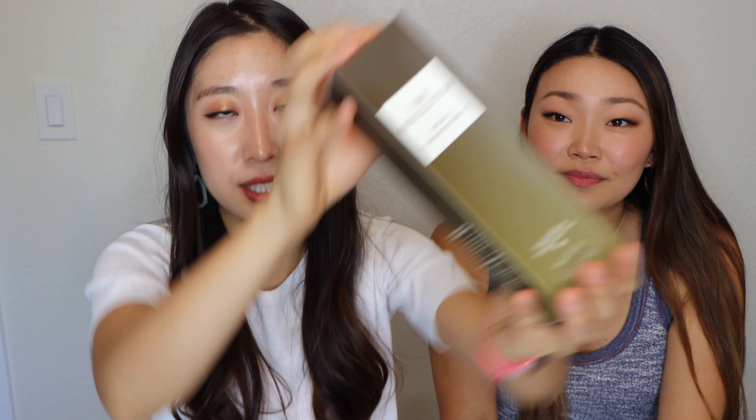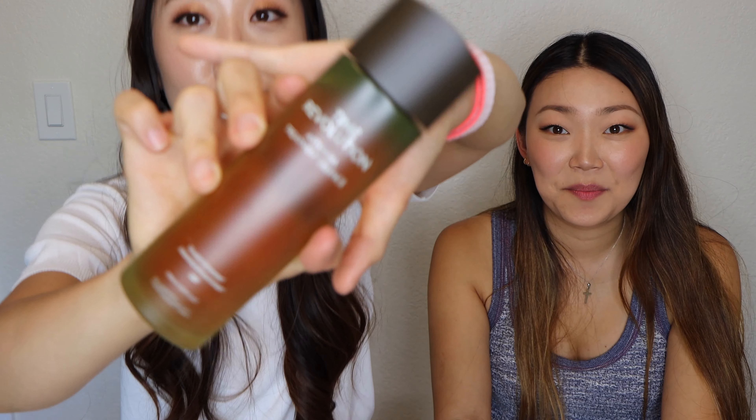Next is the Time Revolution from Missha — the Artemisia Treatment Essence. I got this based on another YouTuber's suggestion; her name is Morgan Stewart and her channel is like The Beauty Breakdown. It comes in really cool packaging — this green color, it looks really expensive. This one is also known as mugwort. It has vitamin A and vitamin C in it. It's going to be really good for rejuvenating the skin, calming it down, and that vitamin C component will brighten the skin. Morgan highly recommended it and I trust a lot of what she says.